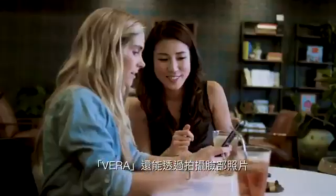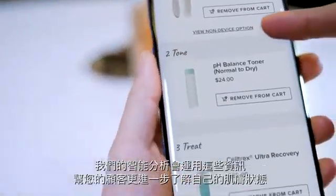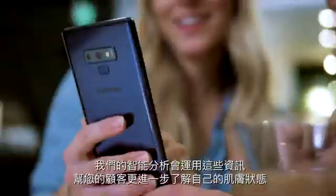It also captures their photo, using artificial intelligence to analyze for various concerns. Our intelligent algorithms use this information to help your customers learn about their skin and purchase exactly what they need.